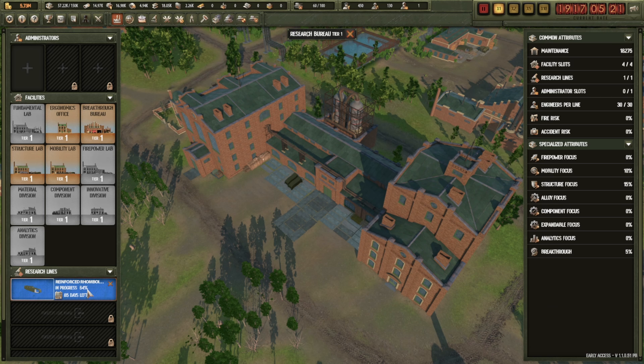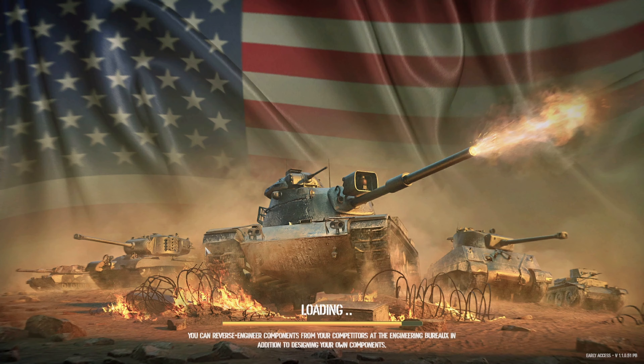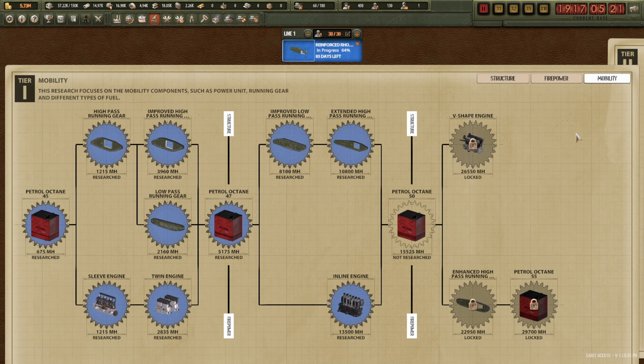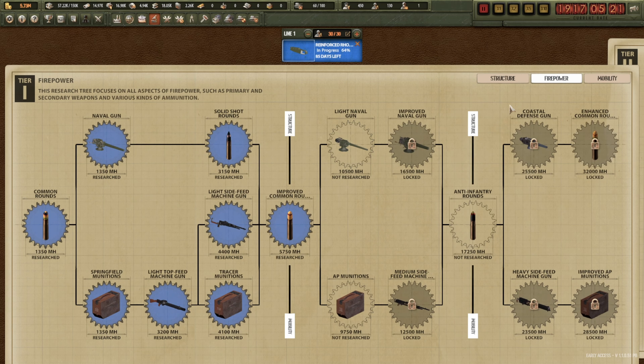One thing I did is build a Breakthrough Bureau in the research department. Somebody told me it might be five percent every day of completely clearing out research, so we'll see — it's only just been built. Hopefully it might do something. Eight to five days and that's nearly three-quarters of the way done — that's a long time to wait. If there's a chance of skipping one or two of those that will be absolutely lovely.